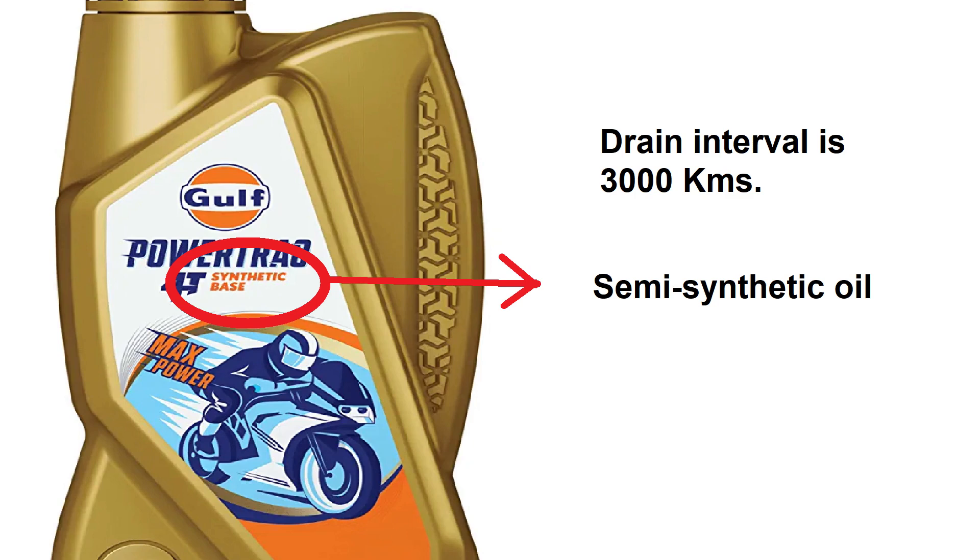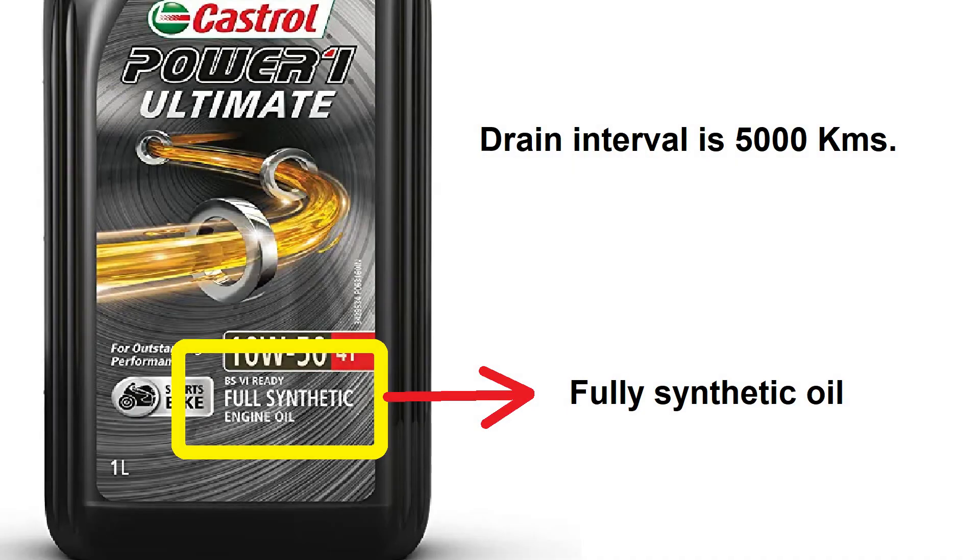Semi-synthetic oil is the blend of mineral oil and synthetic oil in the ratio 25:75 to 35:65 as per the records. Compared to mineral oil price, semi-synthetic oil cost will be a bit higher and the drain interval is 3000 km.